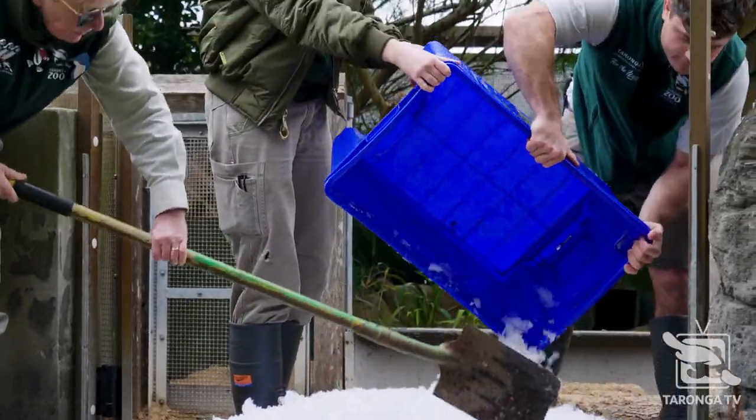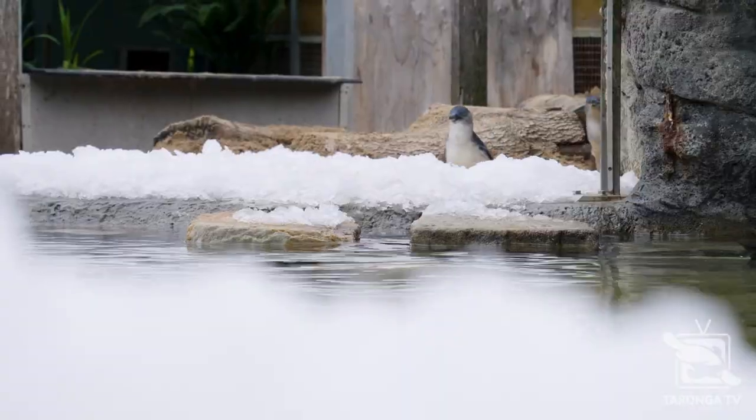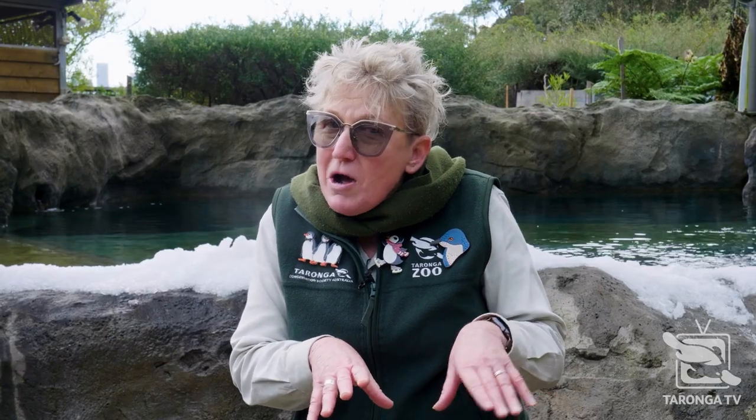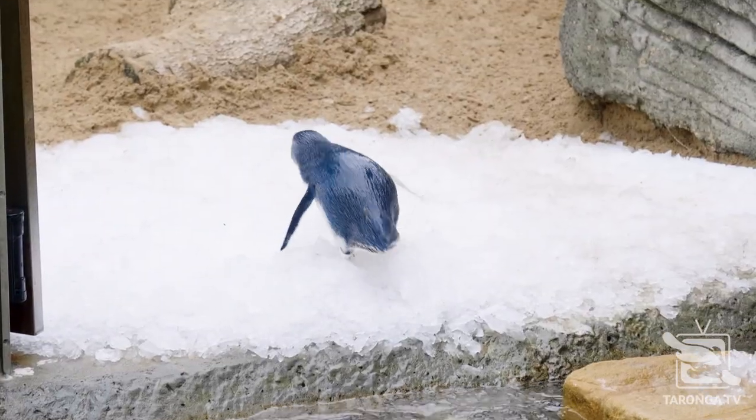Shaved ice here in the exhibit — they got to get on there and have a little feel with their feet. They looked a little bit scared, a little bit unsure, but that's okay. We're going to keep it around for a while and they can have a play with it throughout today.